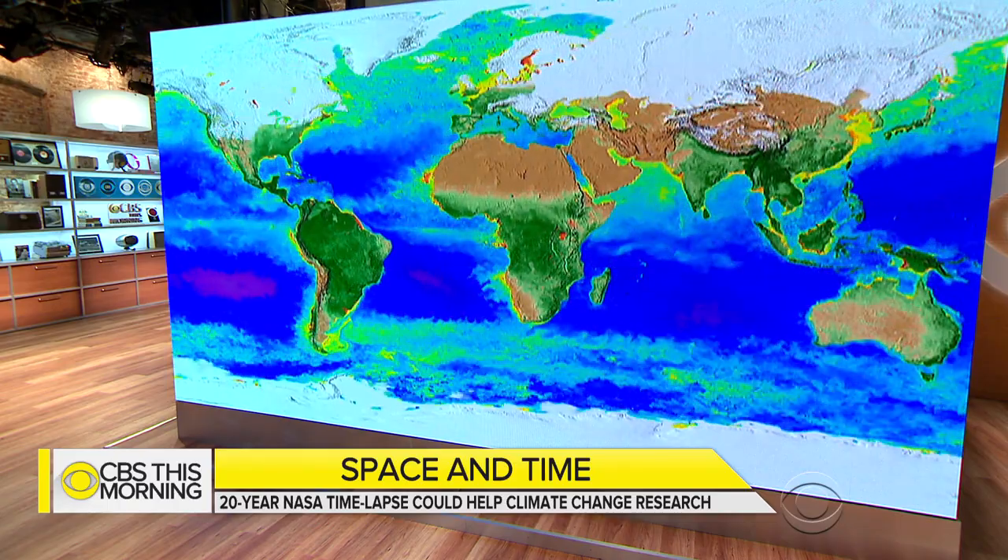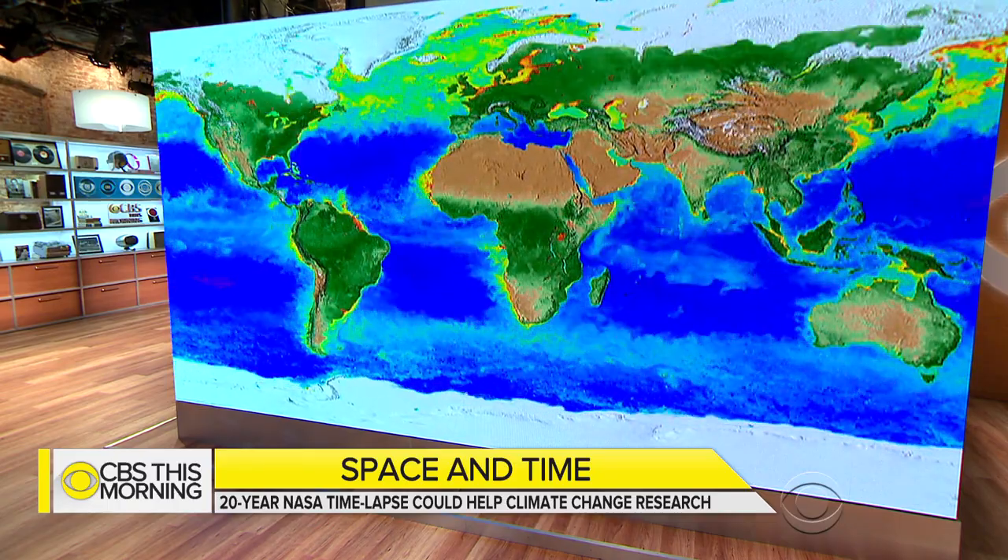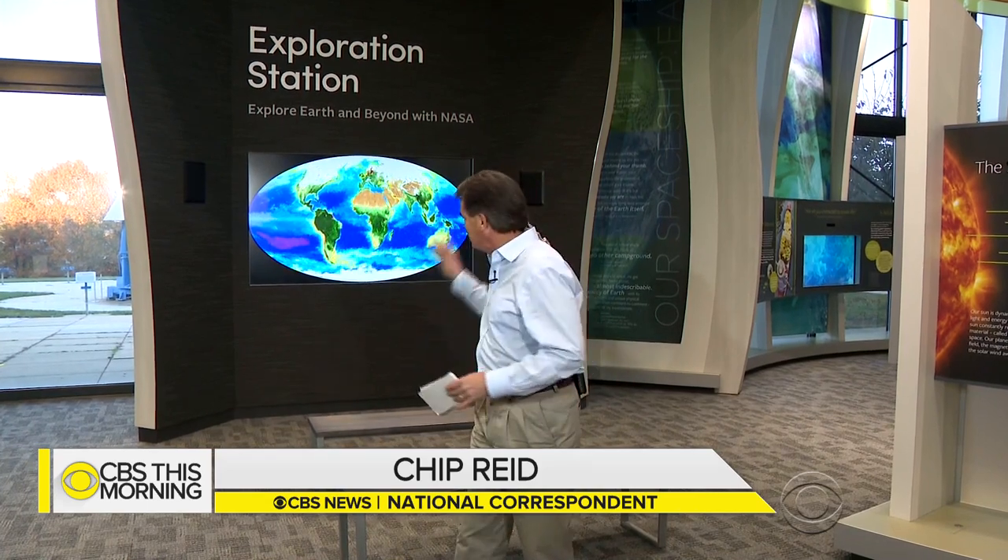Chip Reid is at NASA's Goddard Space Center in Greenbelt, Maryland. The scientists we talked to called this place paradise for geeks, and what they're geeking out about now is a new tool for studying what's happening to the oceans and what it means for us.